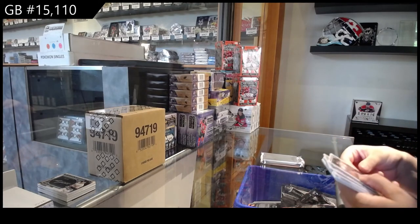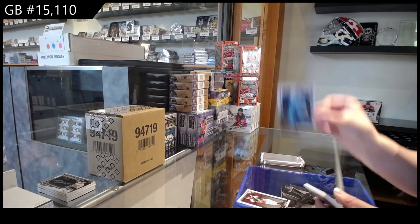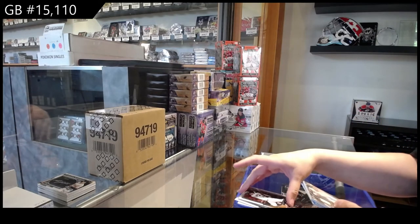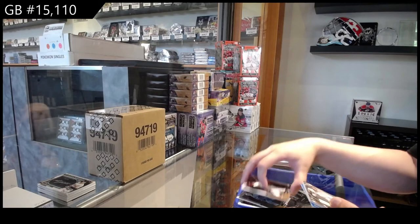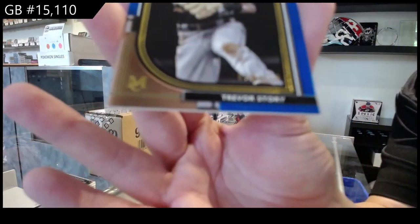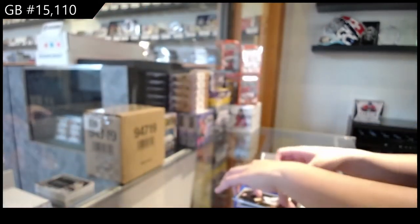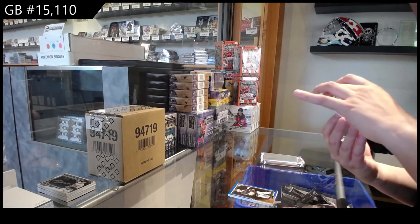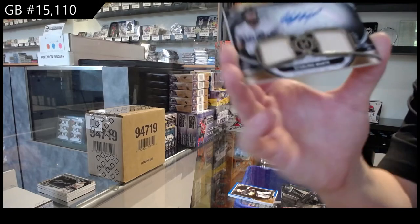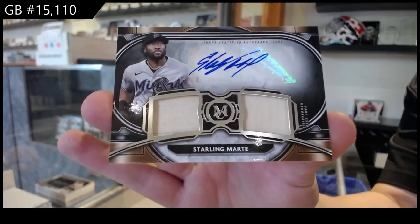We've got Ketel Marte for Arizona, Nate Pearson for Toronto, Joe Mauer for Minnesota, and a blue number to 150 for Colorado of Trevor Story. Dual memorabilia autographs, number 255, for Miami of Starling Marte.